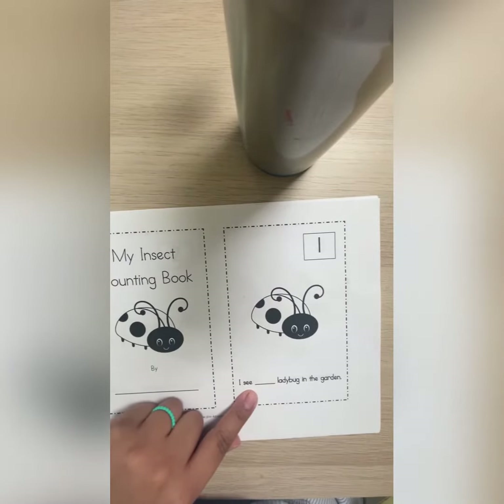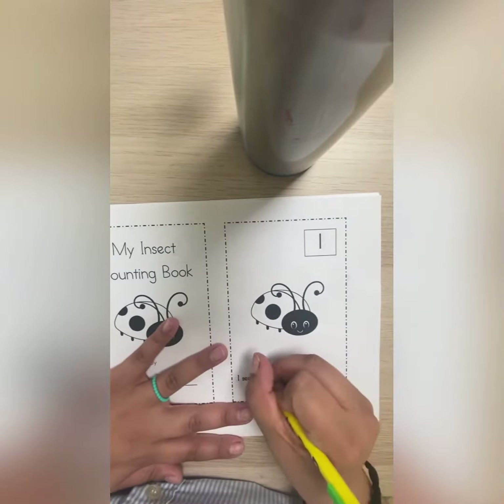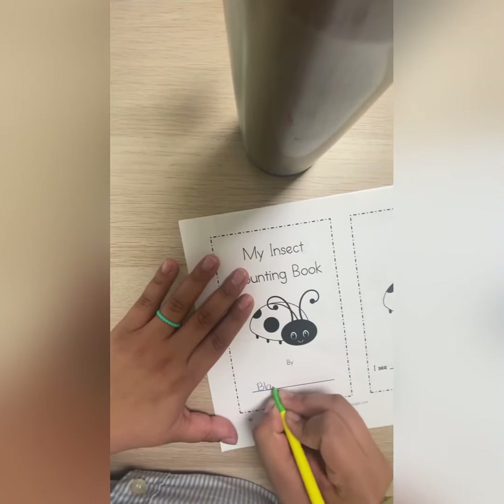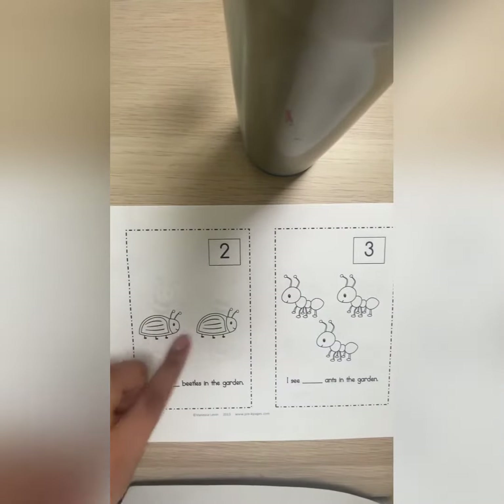You have to write how many ladybugs you see here. I see only one, so I'm going to write one. But first I have to write my name, and then you have to do the same.